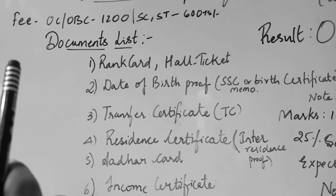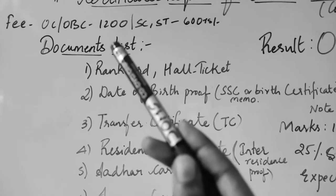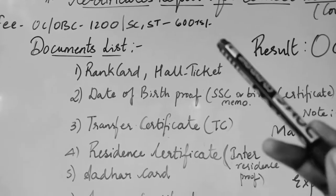Now look at the counselling fees — the application fees for OC and OBC candidates is 1200 rupees and SC/ST candidates is 600 rupees.